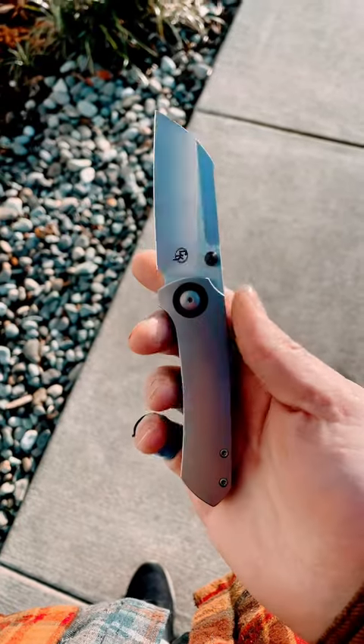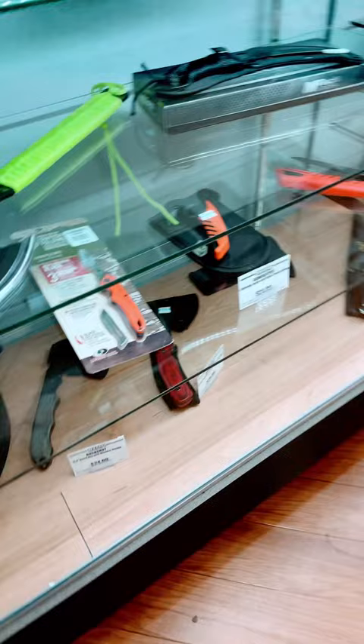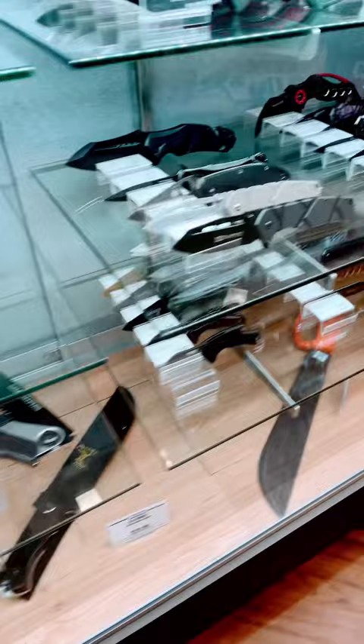At Big 5, let's see what they got for knives. Got some cheapo fixed blades and stuff. Even though it's Chinese garbage, it brings out the little kidney — like this axe. I need that for the zombie apocalypse, obviously. Doesn't look like they've upgraded their folders in a while. It's a bummer.